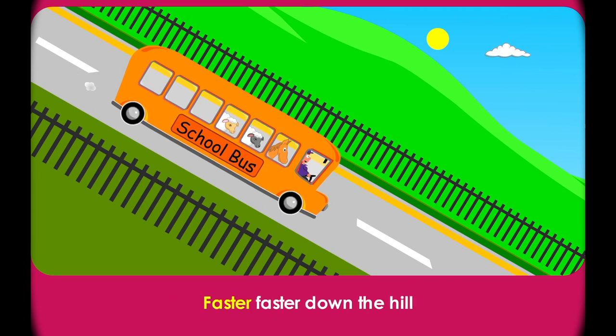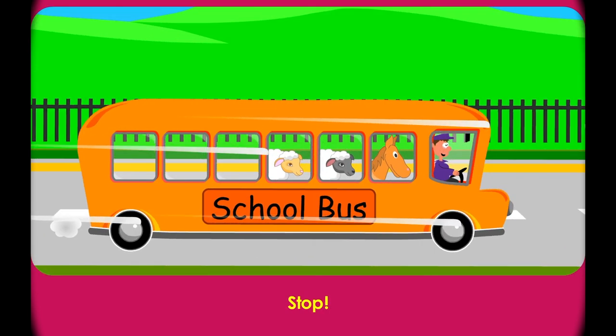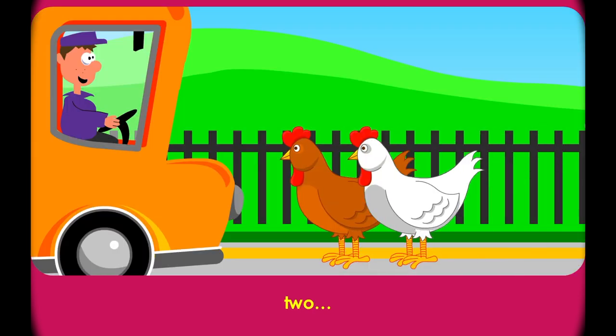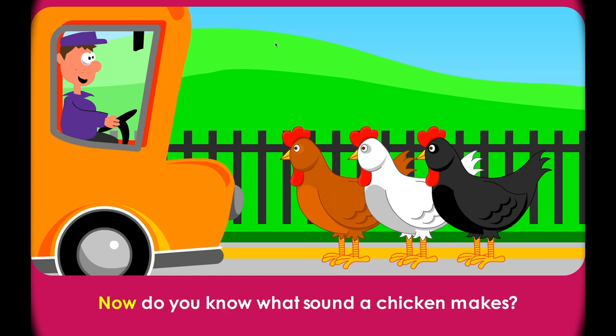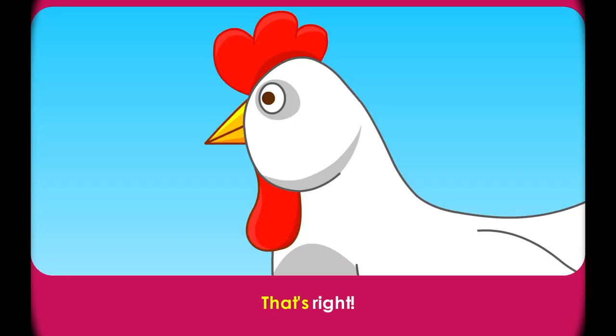And now we're going down the hill. Faster! Faster! Down the hill until it has to stop. Stop! Now one, two, three chickens are standing in the lane. Click your mouse to count the chickens. Now do you know what sound a chicken makes? Roll over the chickens. That's right.